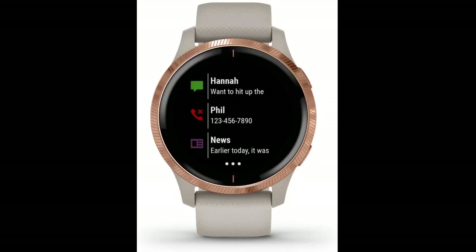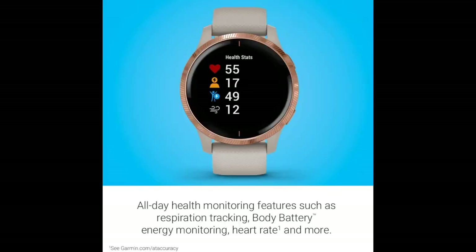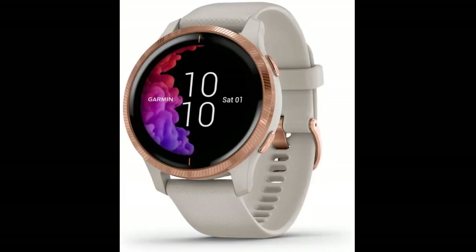Garmin certainly bested the rest with its hardware accuracy and data. I don't need the fancy interactivity and animations in my watch faces or notifications. Just give me as much accuracy as you can get from my wrist, notify me of some stuff, let me control my music, and let me get on with my workout.